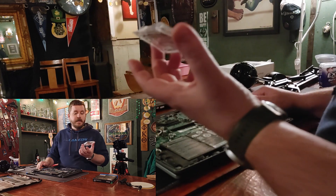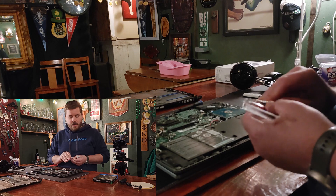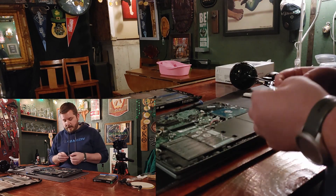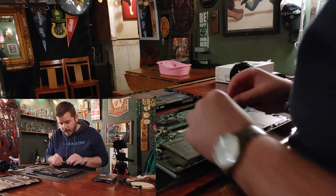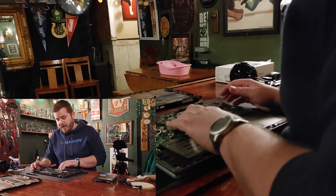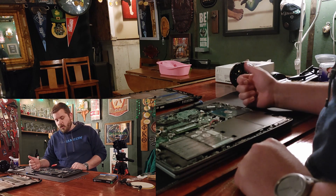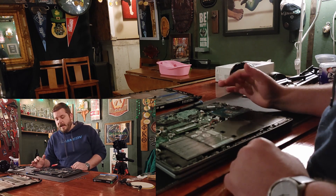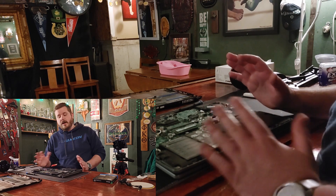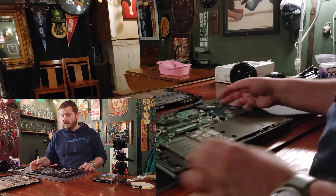First thing we can do is pop the RAM in. You don't actually see a stick of RAM in there currently — this one has the first 4 gigabytes soldered onto the motherboard and can take one extra stick. We theoretically could have gone with an 8-gigabyte stick and bumped this up to 12, but 8 gigabytes is plenty for internet browsing, email, documents, and pictures.